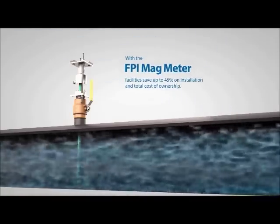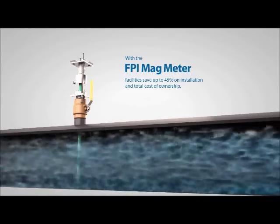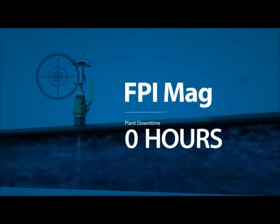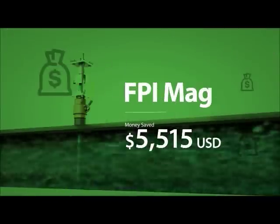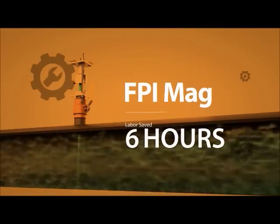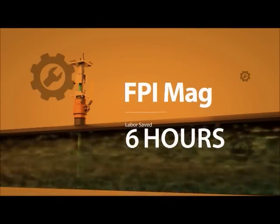With the FPI Mag, facilities save up to 45% on installation and total cost of ownership — with zero plant downtime, over $5,000 in savings, and six hours of saved labor.